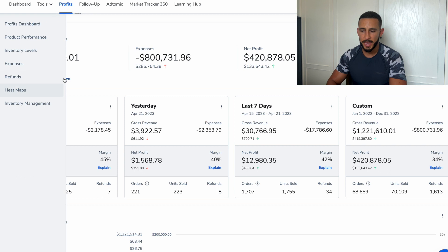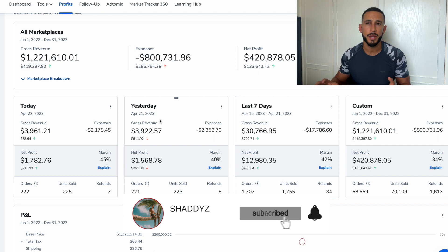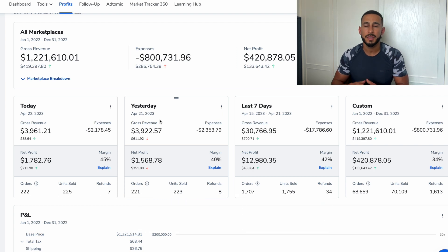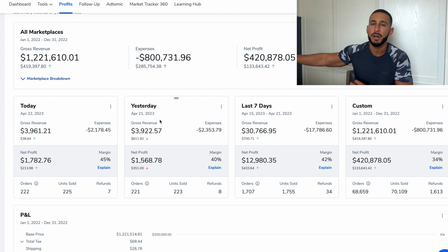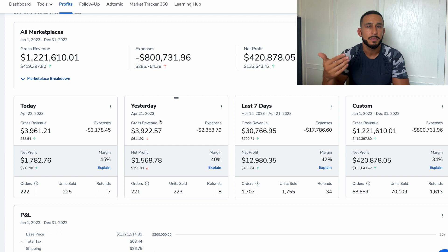I've been selling year by year on Amazon, growing a long-term business and a long-term brand. It's not about the small picture — you have to think long-term. What you're actually doing is building a long-term brand that you can scale to other e-commerce platforms, or expand to different Amazon marketplaces like Canada, Dubai, Australia, and Mexico. All these opportunities are there, and they're constantly growing in those countries.